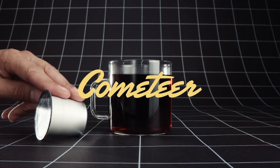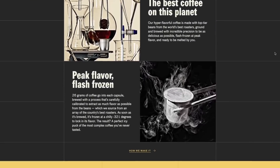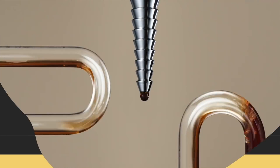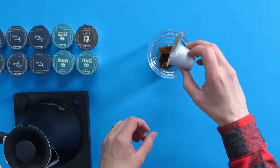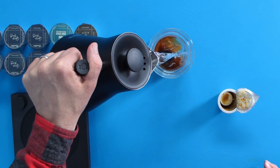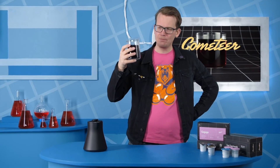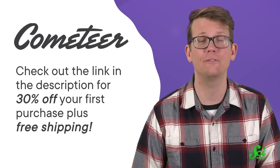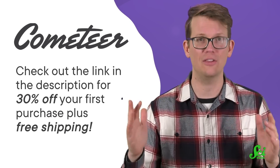But if there's one thing more amazing than bee glue, it's coffee. And that's why today's video is brought to you by Cometeer. Cometeer is a new way of making coffee, sourced from some of the world's best specialty roasters. They grind it, brew it, and then immediately flash-freeze it to lock in freshness and flavor. Then they ship it to you so that you can enjoy a fresh latte or iced coffee in under a minute. Their supply chain is focused on sustainability. To try it out, check the link in the description — for a limited time, you can get 30% off your first purchase, plus free shipping.